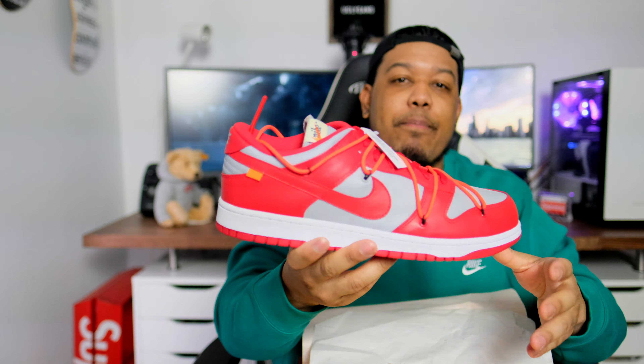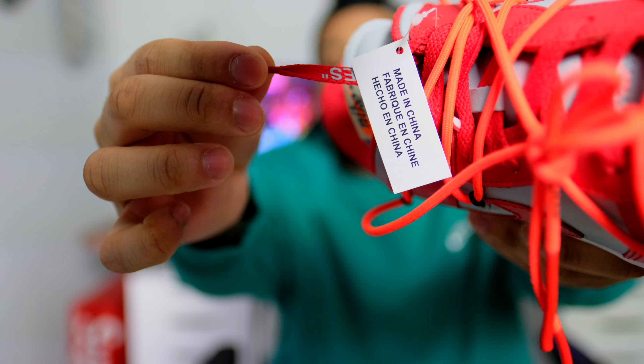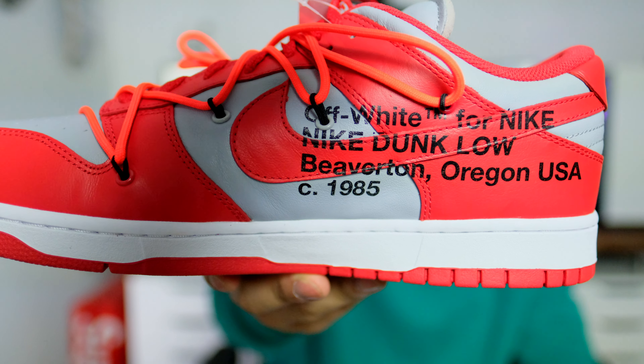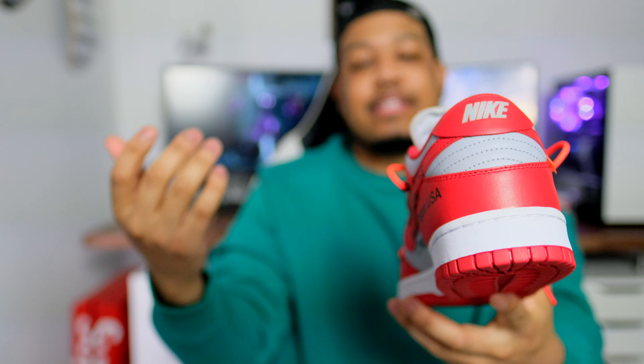This is the red pair — the university red and gray colorway — the Off-White Dunk Lows. In my opinion these are all fire, some more so than others. This one is probably my least favorite out of the three. The lacing mechanism is the wildest part of the shoe — it has a hot pink lace. A lot of people thought it was orange, but this is in fact hot pink. It also has a set of traditional red laces with shoelace text written on them, just like Virgil is known to do. On the medial side of the shoe you have that traditional Off-White text — I believe it says Off-White for Nike, Beaverton, Oregon, USA.